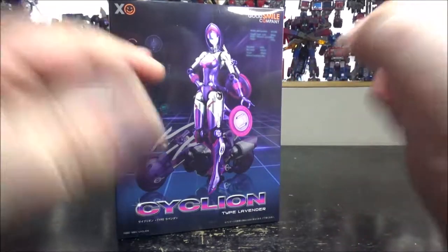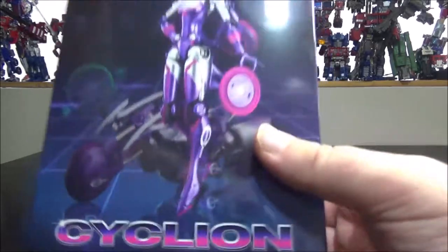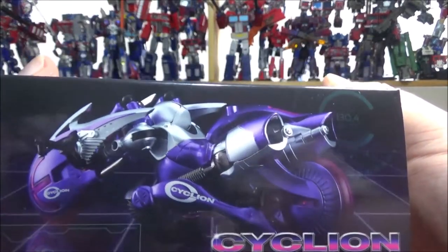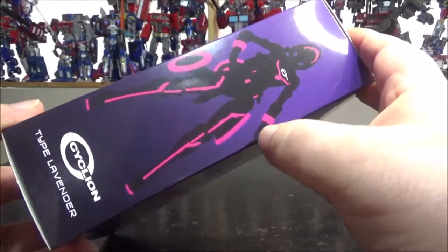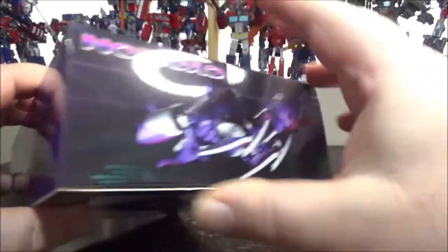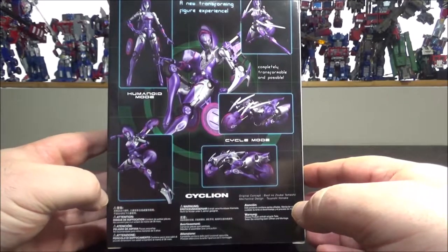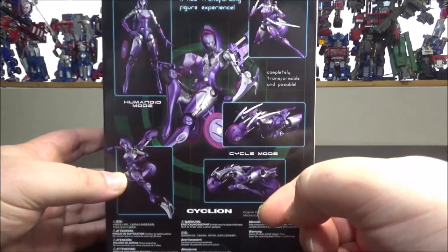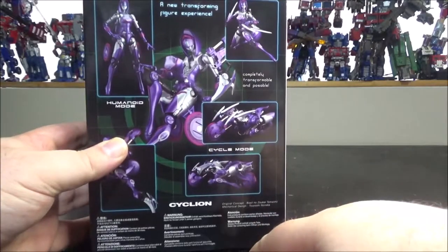It's a really cool series. We have the box right here — nice box. We've got the bike mode on the front, legal stuff on the side, robot mode with a neon Tron-like look on the side, and bike mode again on the back with some nice pose shots. It says: completely transformable and poseable, cycle mode, humanoid mode — a new transforming figure experience.